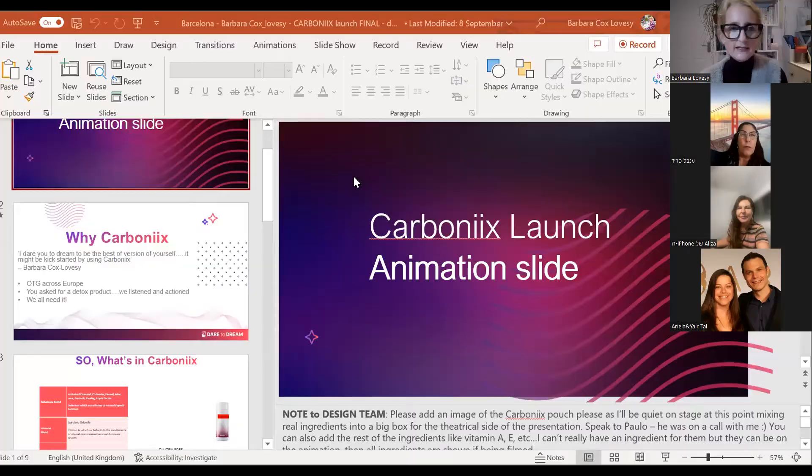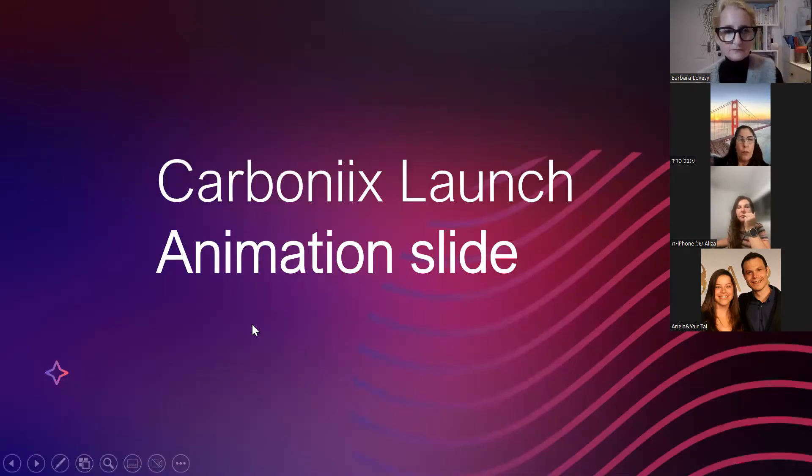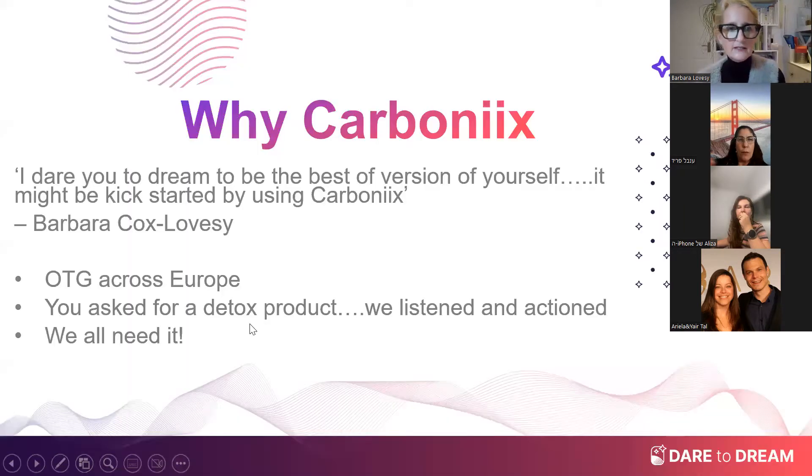Welcome everyone. If you could mute yourselves — I've muted you as well. Let me share my screen and then we can start with a little PowerPoint presentation for the CarbonX launch.